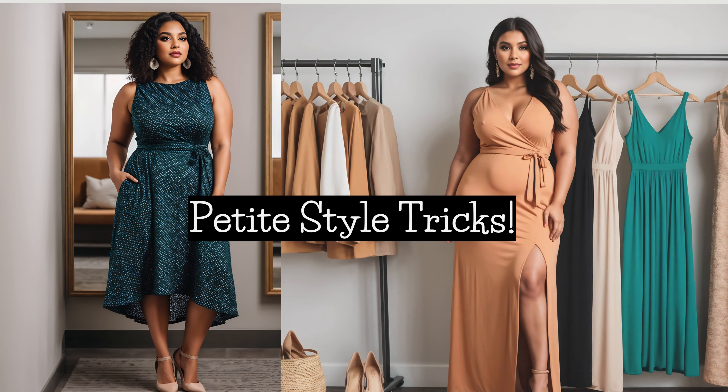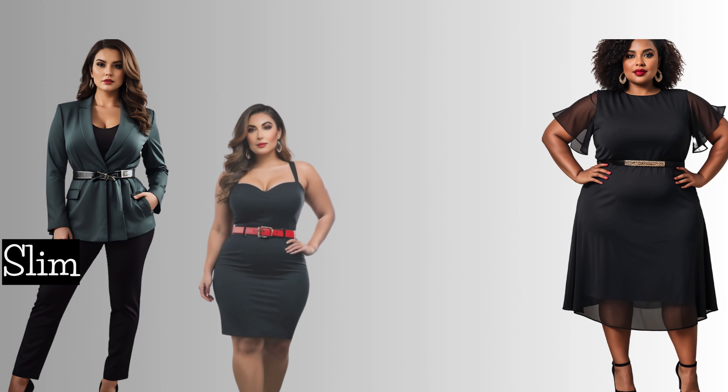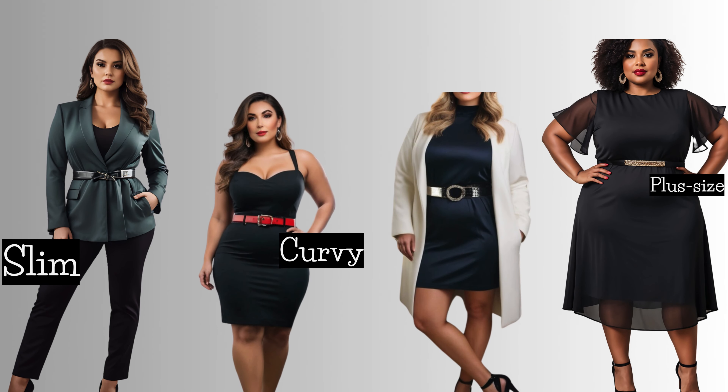In this video, I'll be comparing outfits highly recommended for petites. So ladies, whether you're slim, curvy, plus size, or somewhere in between, there's something for everyone. Let's dive in, shall we?